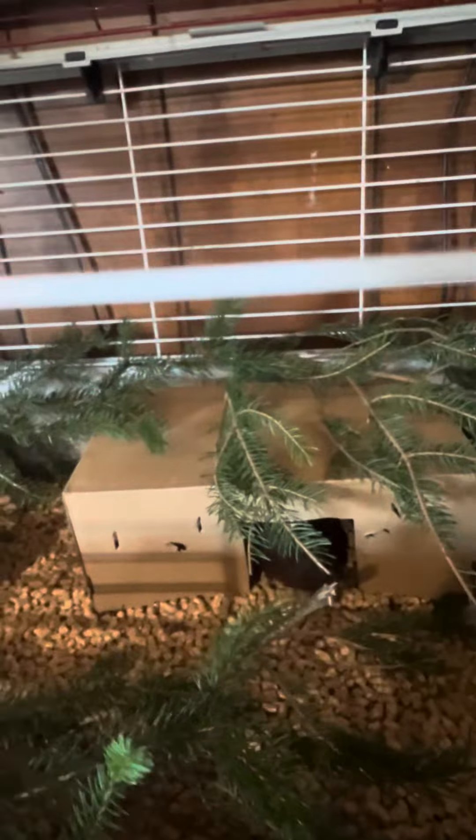If you don't know, button quail are a lot smaller than Coturnix, but they are so cute. They're great little pets.